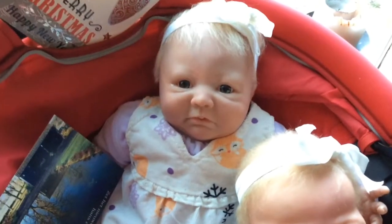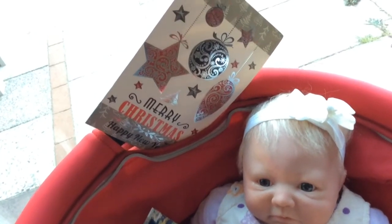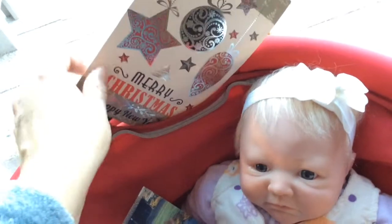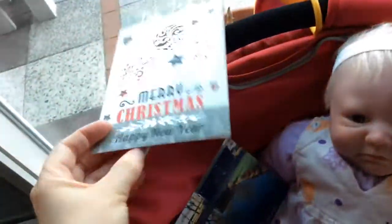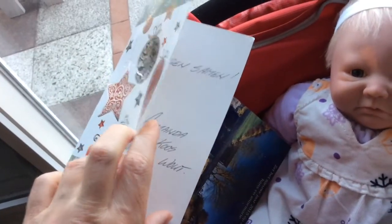And then we have Destiny, and in the pram is this very nice card. It says Merry Christmas and Happy New Year, and it's from my sister — my middle sister.